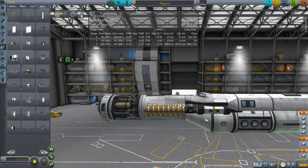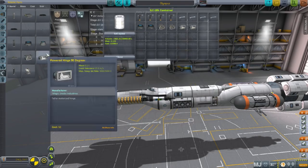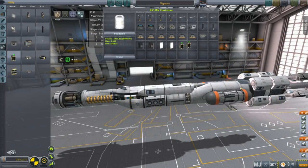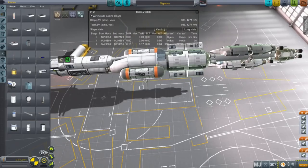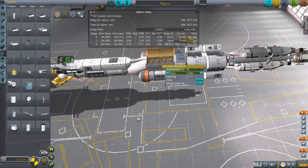You can see from the styling on the front end with the Oscar V tanks and toroidal tanks that I really wasn't trying to keep part count down. Here I'm filling up the KIS container — Kerbal Inventory System — with various parts we might want on our long trip. Those will all disappear for some reason when we get into space; I guess when you save it the inventory goes away.